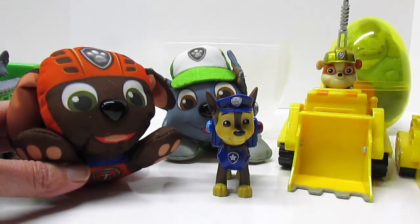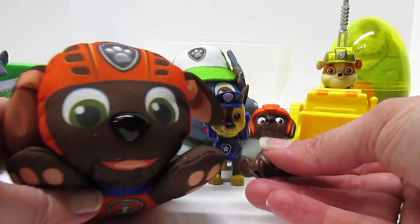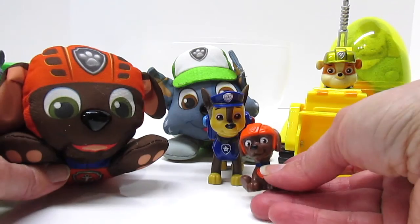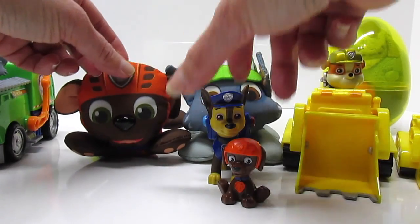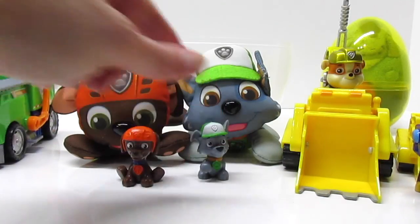Oh look, it's a Zuma! We have a big Zuma and a little Zuma — so cute. So we'll put big Zuma by big Rocky, and we'll put little Zuma by little Rocky.